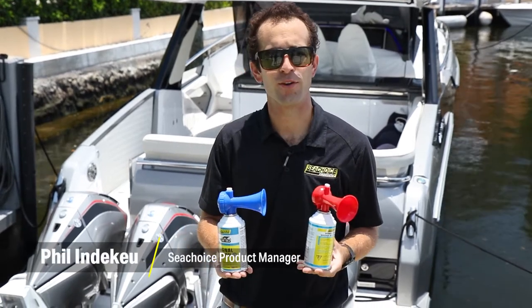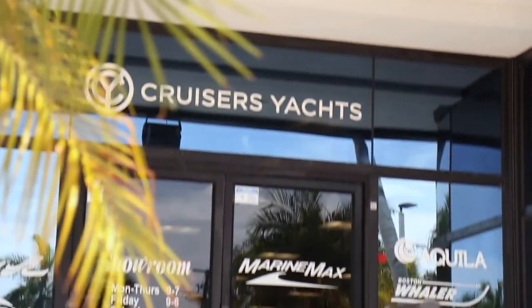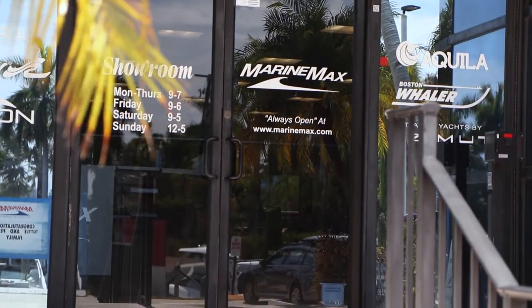Hey folks, happy National Safe Boating Week. This is Phil from Sea Choice coming at you from MarineMax Pompano Beach, and I'm here to demonstrate the new Sea Choice air horn.